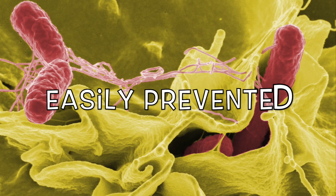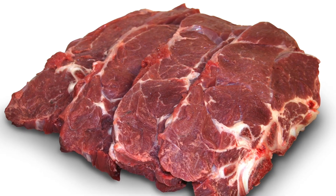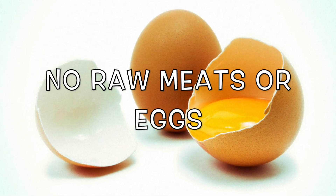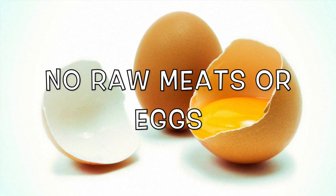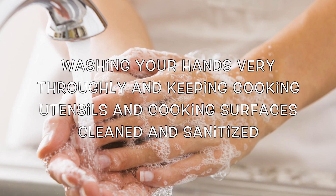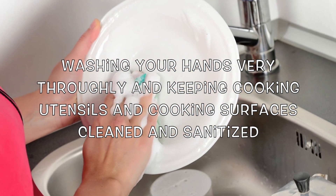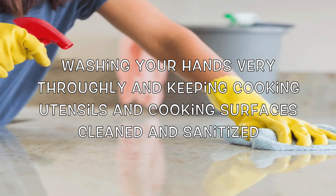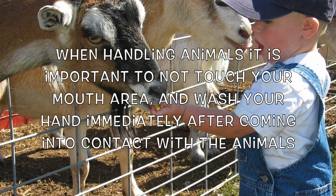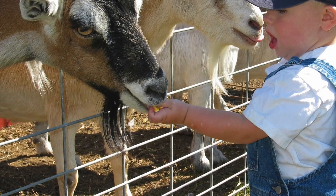The good thing about Salmonella is that it is easily prevented. To avoid contracting the disease, never eat raw meats or eggs. Even though eggs have been through a pasteurization process that usually kills the harmful bacteria, there is still a chance of getting the disease. Food safety is a must to prevent Salmonella. Washing your hands very thoroughly and keeping cooking utensils and cooking surfaces cleaned and sanitized is essential. When handling animals, it is important to not touch your mouth area and to wash your hands immediately after coming into contact with the animals.